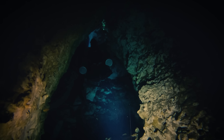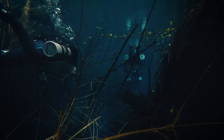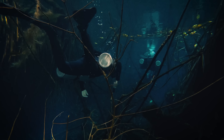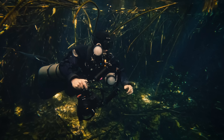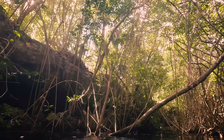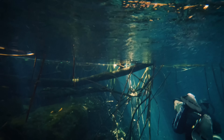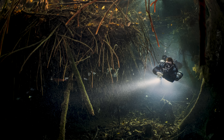As if this amazing location wasn't enough, Tom and Julia knew a less traveled path that took us into the shallow jungle mangroves. I've dived a fair amount of cenotes, but I've never really dived in a place like this. The water was extremely shallow and the bottom very silty, so buoyancy skills were definitely required. I couldn't resist the urge to stick my head out of the water and have a good look around. This is absolutely my kind of diving — what a crazy location for a photoshoot.